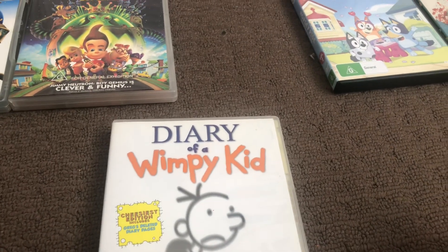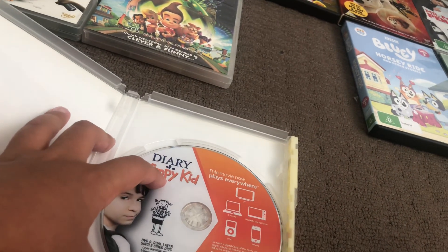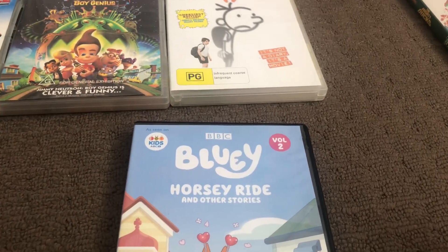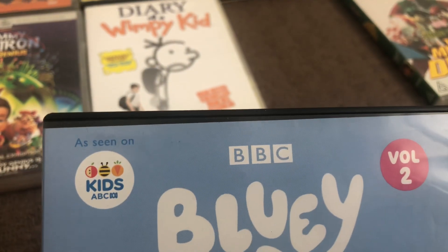Next up is Diary of a Wimpy Kid, a 2010 DVD. Here's the spine, the back, and the disc.